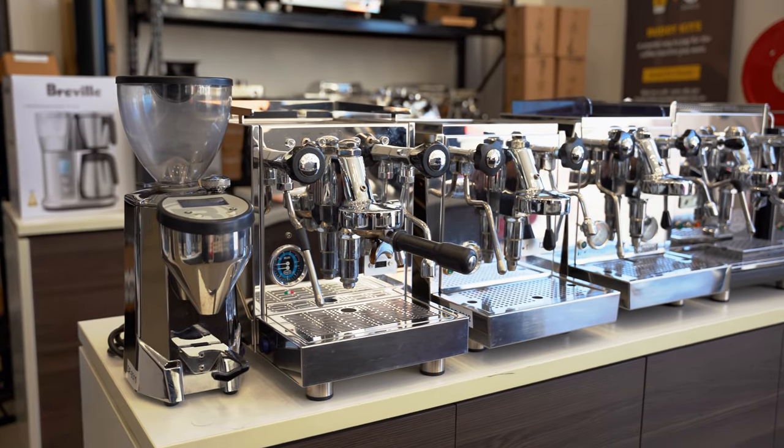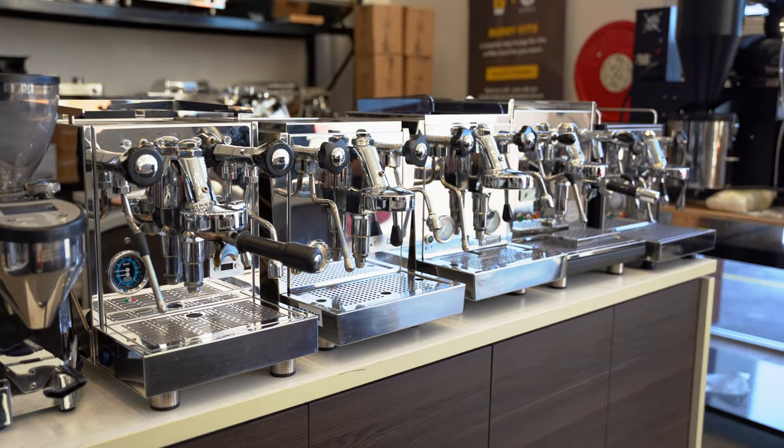I've got ECMs, we've got Quick Mill, we've got Nova Simonelli, I've got Lelit — quite a few pre-owned machines. There are always people upgrading to new stuff.